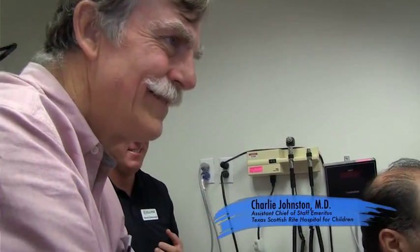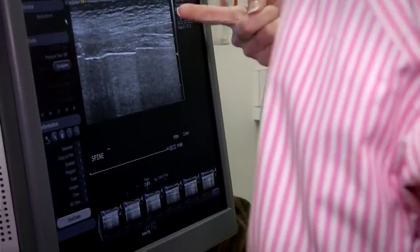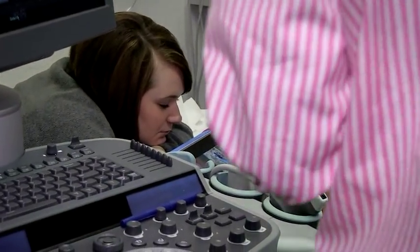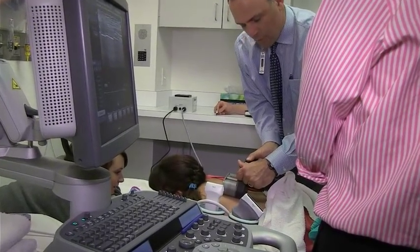The subsequent lengthening we did on her about six weeks after the first one — she came in and had absolutely no problems whatsoever. In fact, she was able to tell another patient who was undergoing it for the first time that everything would be okay. It was really great to see her first experience positively impact her second experience in such a fruitful way.